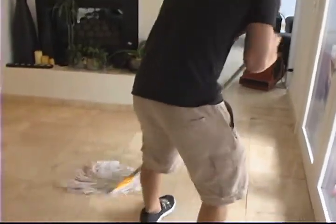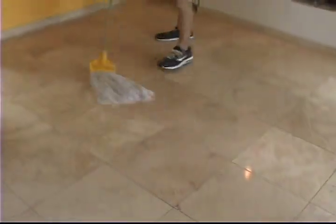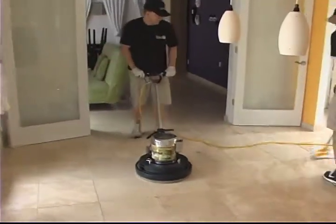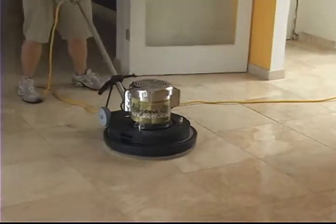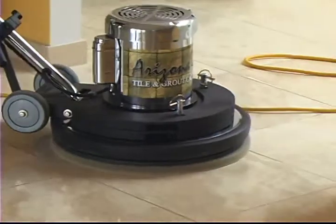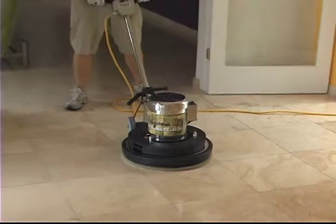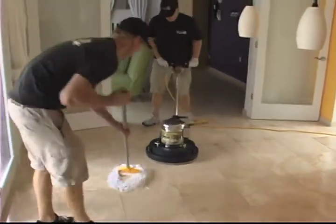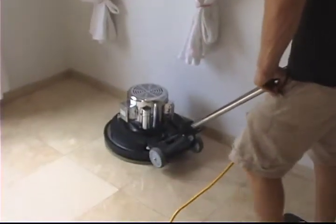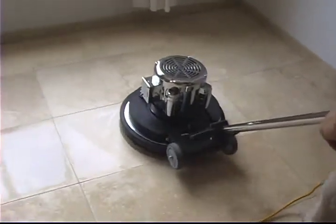We first lay our neutral pH cleaning detergent down to soak and loosen up the dirt that can be embedded in the natural stone tile and grout. We have different brush attachments for different types of natural stone. Here we are using one for travertine tile, cleaning deep into the tile's crevices and fill areas and texture, and also deep into the pores of the grout that can also sometimes be in the fill areas. We thoroughly scrub the surface without damaging the natural stone, but aggressive enough to give it a good thorough cleaning.